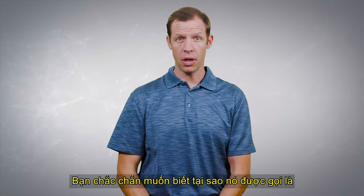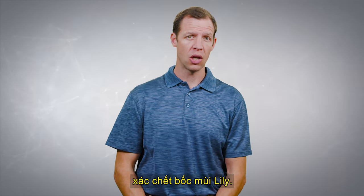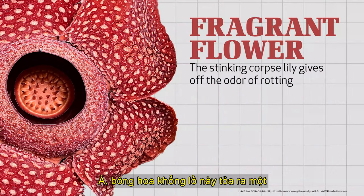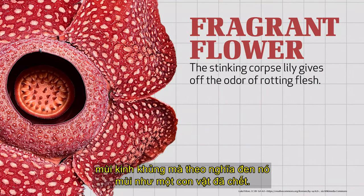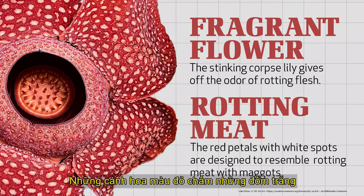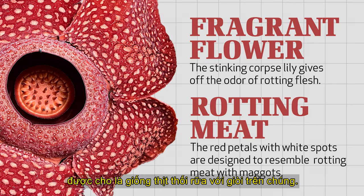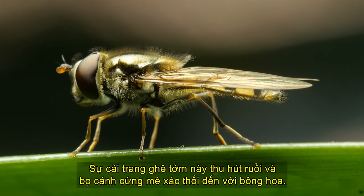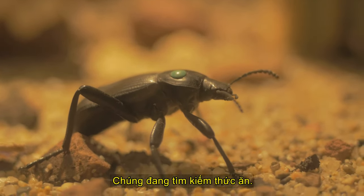So probably you want to know why it's called the stinking corpse lily. Well, the huge flower gives off a horrible odor that smells literally like a dead animal. The red petals dotted with white speckles are supposed to resemble rotting meat with maggots on them.